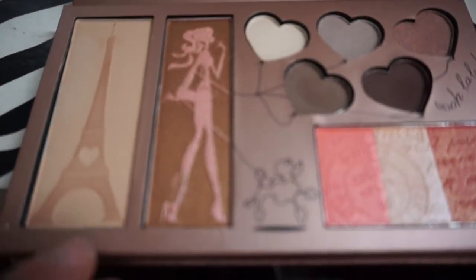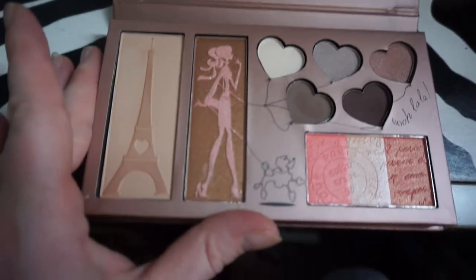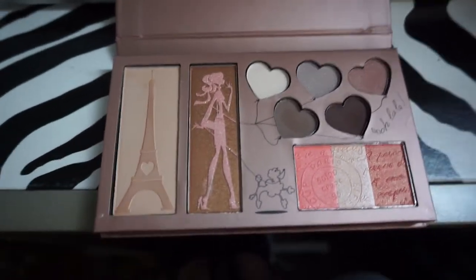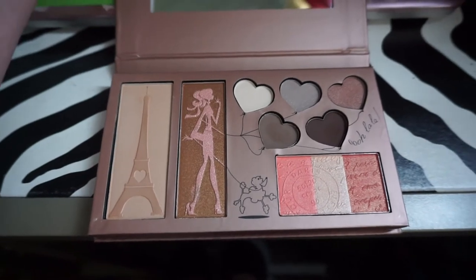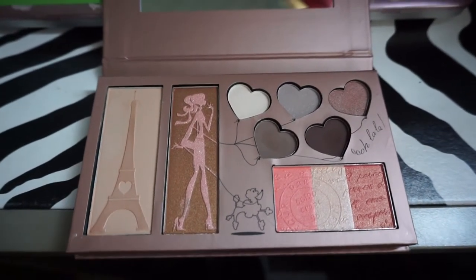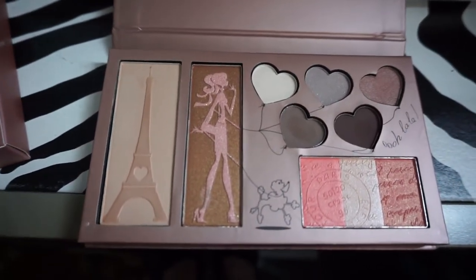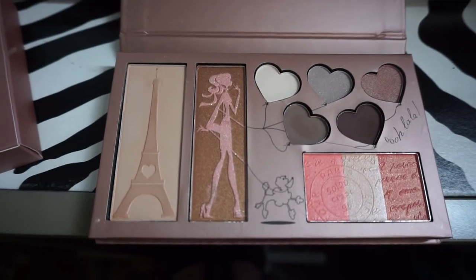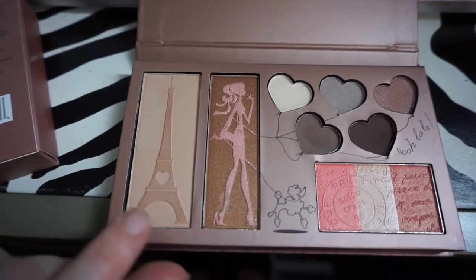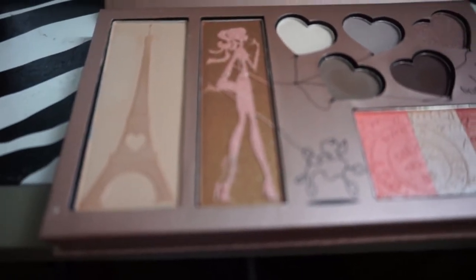Unfortunately, these are overlays, so they are going to get destroyed. Let's destroy this palette, I guess. So this is the face powder. Before I destroy it, let's talk about it — I'm so excited. We have a face powder with the little Eiffel Tower there, and that Eiffel Tower is definitely going to come off, but I think the imprint will stay. It is raised — if you can see.